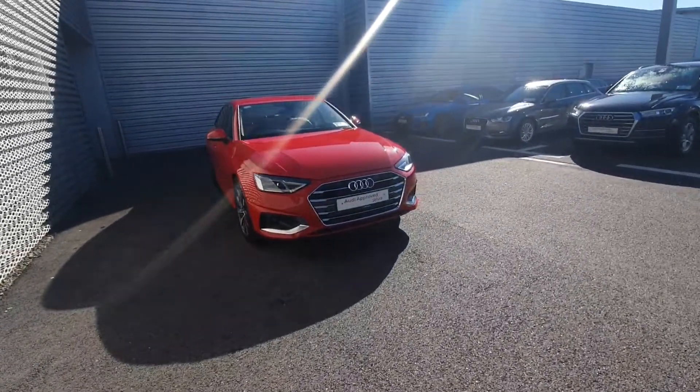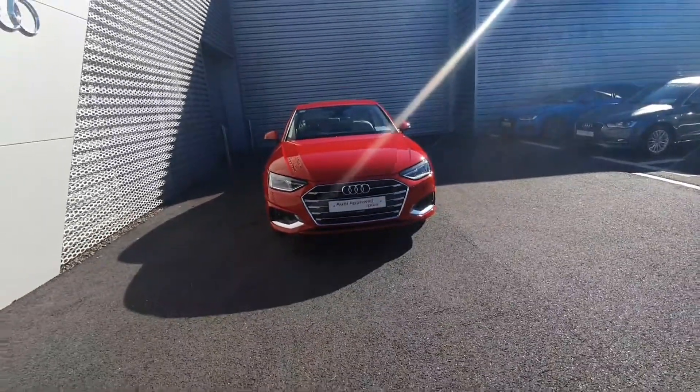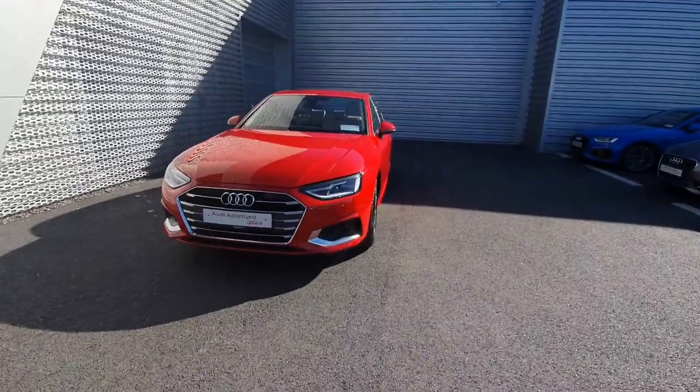Hello and welcome to Limerick Audi Online Sales. Here we have the stunning new A4 35TDI 163bhp SE S-Tronic.